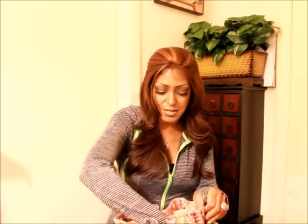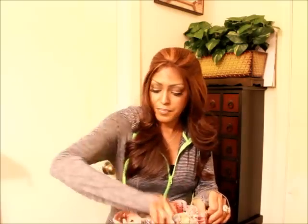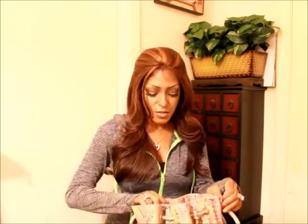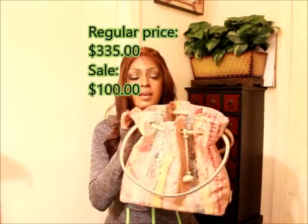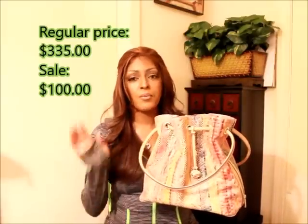The next bag I'm going to show you is the one I'm wearing now — the Trina Tote. Let me take all the items out so I can show you. It comes with a Brahmin charm.